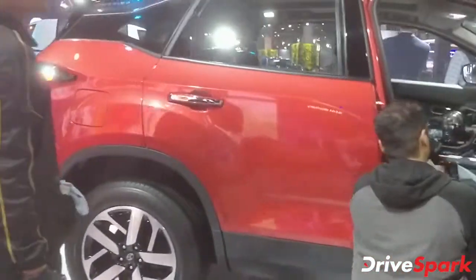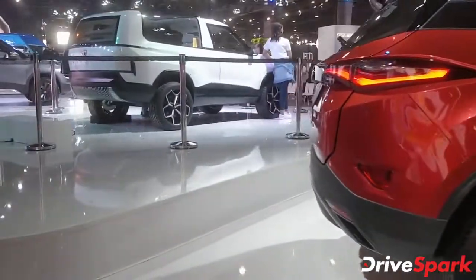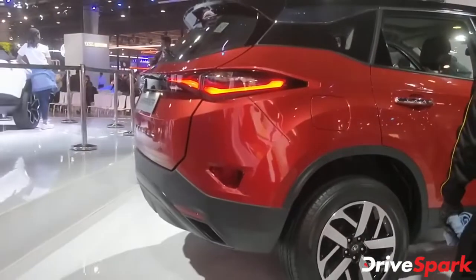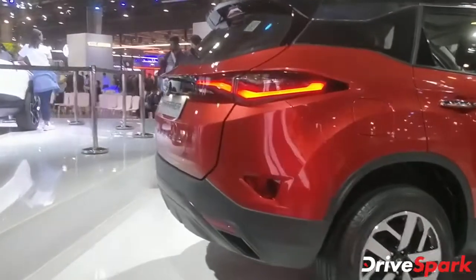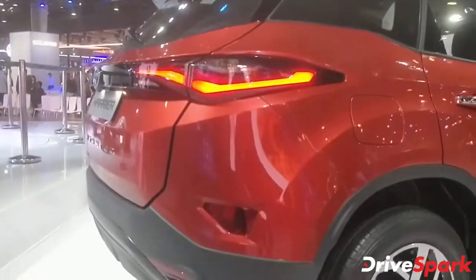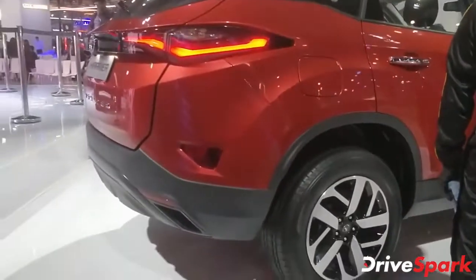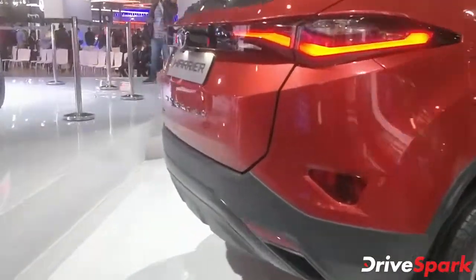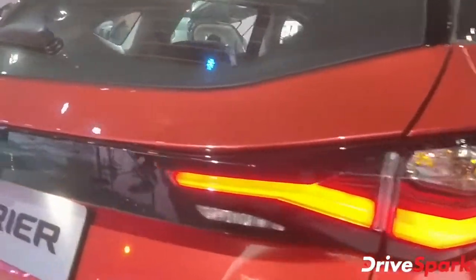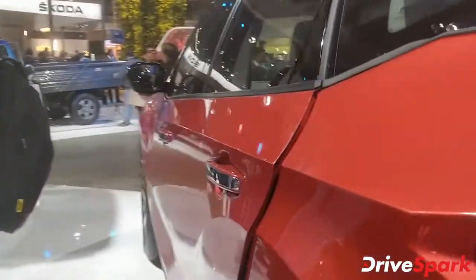Also what's new is this red colour. The camera may not be doing justice to it because of the lighting conditions, but this colour looks lovely — especially matched with that blacked-out roof and the dual-tone wheels. It looks brilliant.